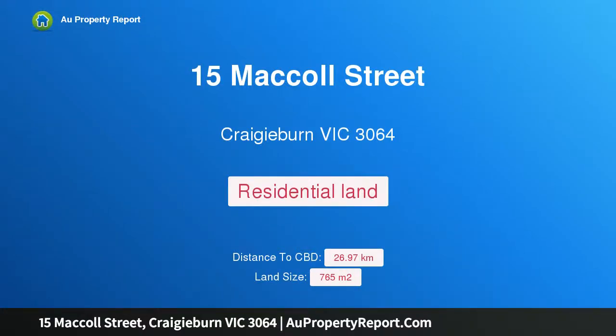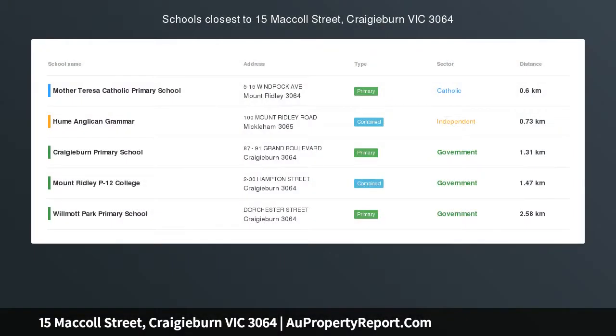Hi, I am glad to introduce property 15 McColl Street, Craigieburn, Victoria 3064 — a location with city views.